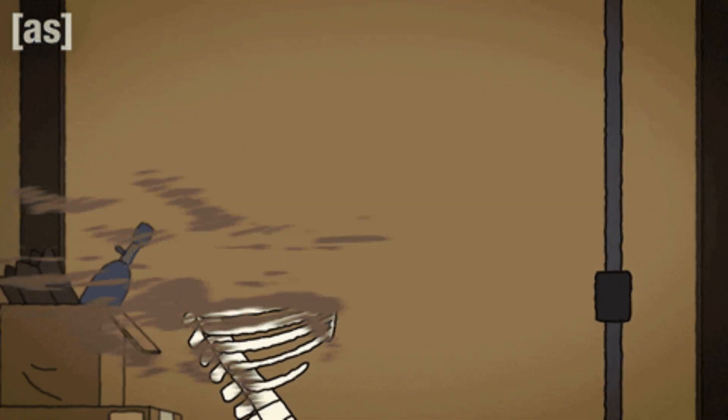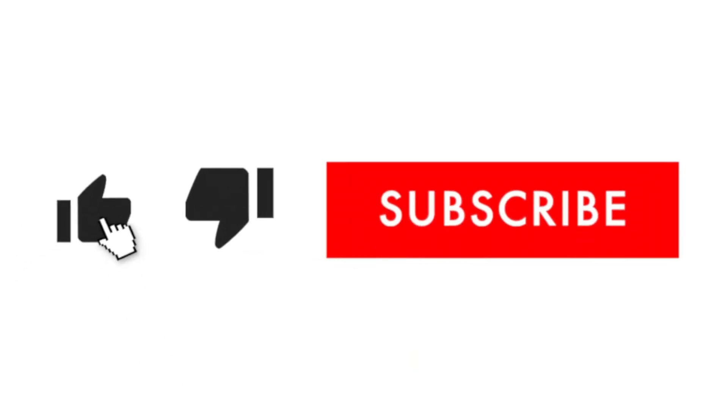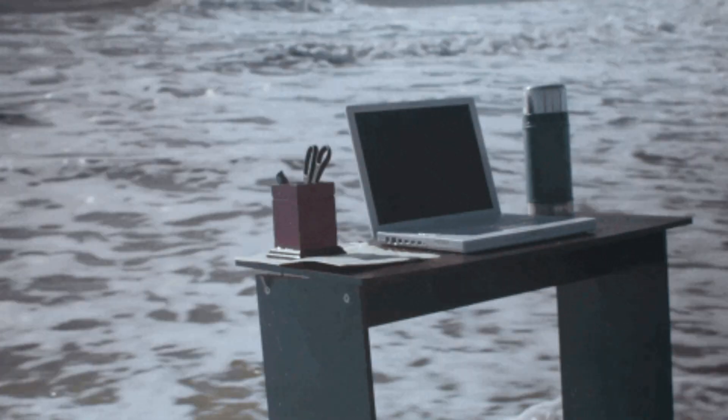So if you had a blast watching, give that like button a high-five and subscribe for more. Catch you in the next one.